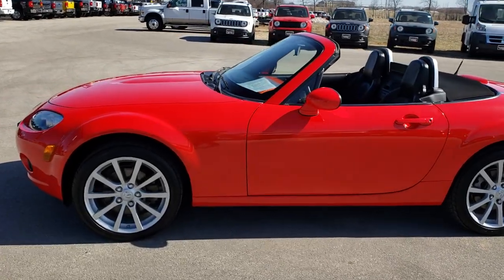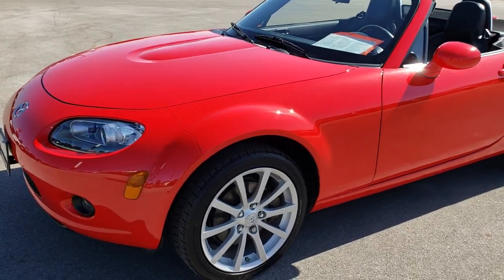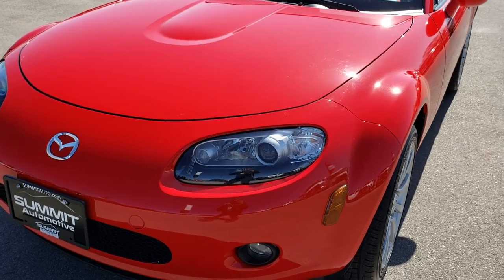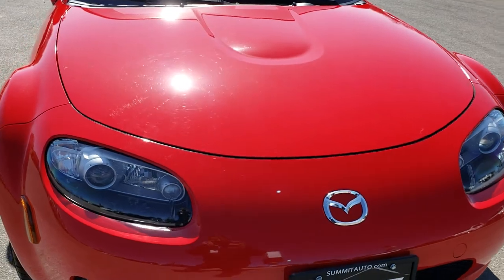This is stock number 9517. We are here at Summit Automotive in Fondalac, Wisconsin, your new and used sports car headquarters. Today we are checking out this super clean 2008 MX-5 Mazda Miata.